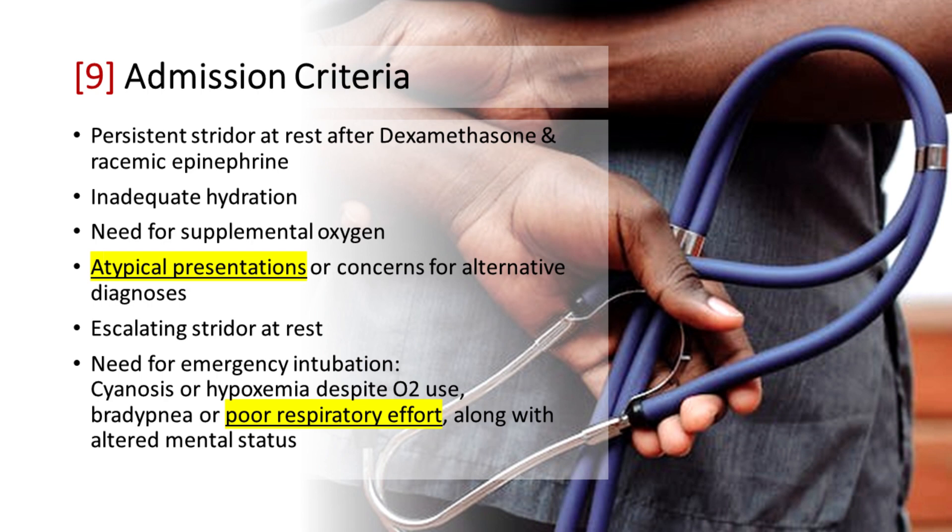Admission Criteria for croup include persistent stridor at rest after dexamethasone and racemic epinephrine, inadequate hydration, need for supplemental oxygen, atypical presentations or concerns for alternative diagnoses, escalating stridor at rest, or need for emergency intubation such as cyanosis or hypoxemia despite supplemental oxygen, bradypnea or poor respiratory effort, along with altered mental status.